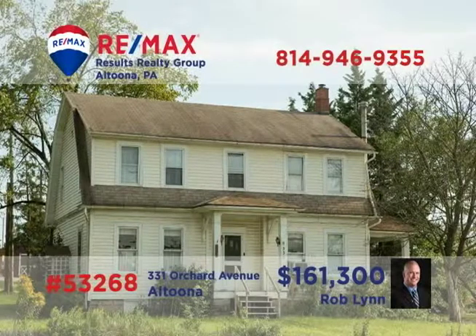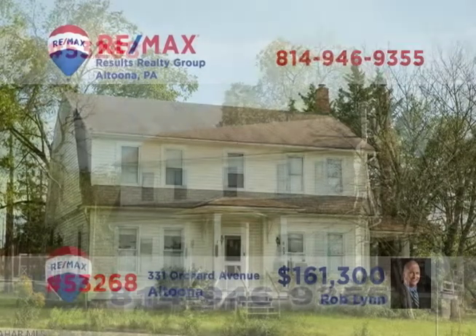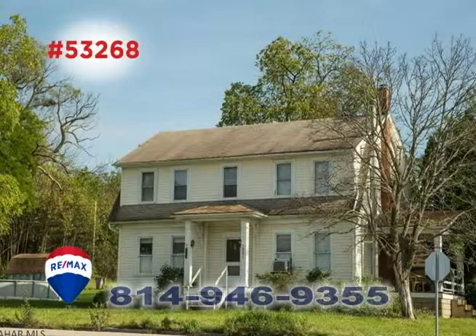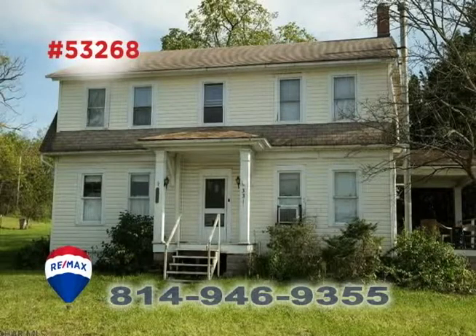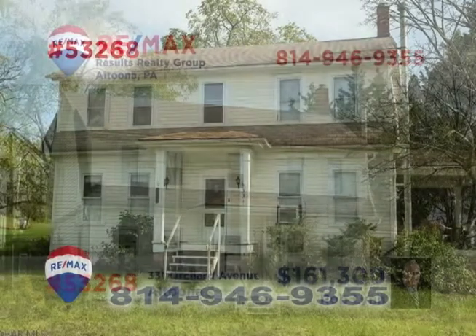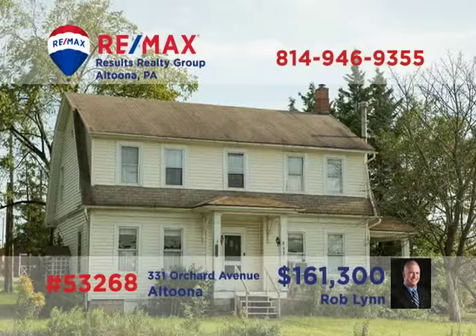Rob Lynn presents a unique opportunity in Altoona. This spacious home on Orchard Avenue is conveniently located near major roadways, with access to area shopping, entertainment, restaurants, and other business centers. The property is located within a commercial zone, and offers potential advantages and opportunities for the right buyer. Contact Rob right away for all the pertinent details, or to schedule a personal tour.